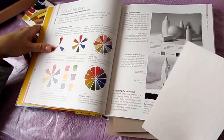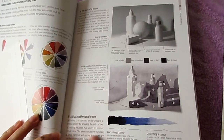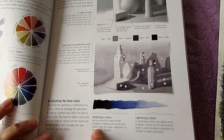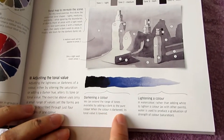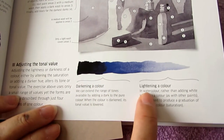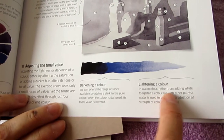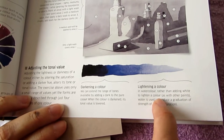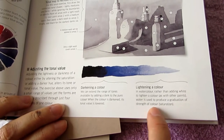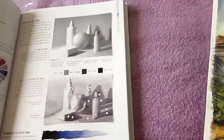The book talks about adjusting tonal value. It says that if you darken a color by adding dark to the pure color, the tonal value is lowered. It also says that in watercolor, rather than adding white to lighten a color as with other paints, water is used to produce a graduation of strength of color or saturation. This is one of the things I think I went terribly wrong with.